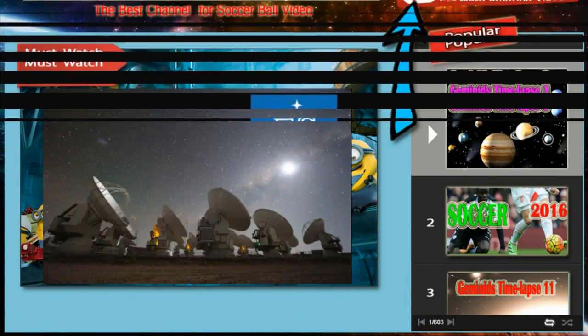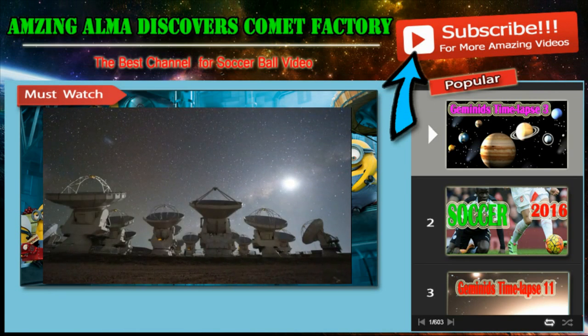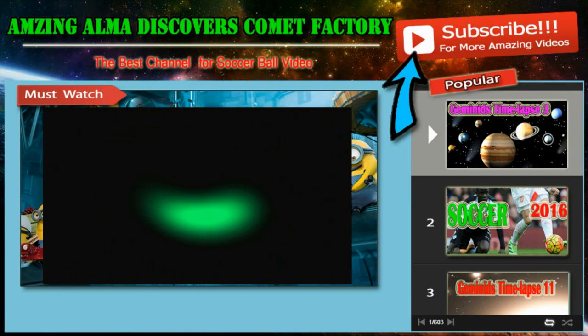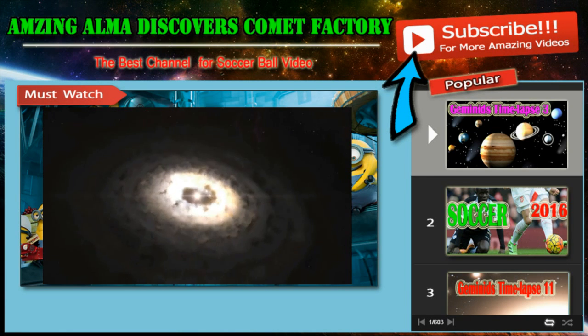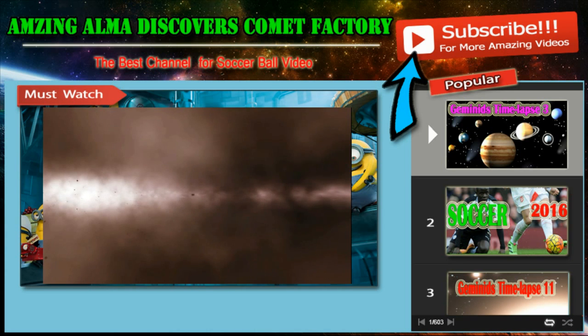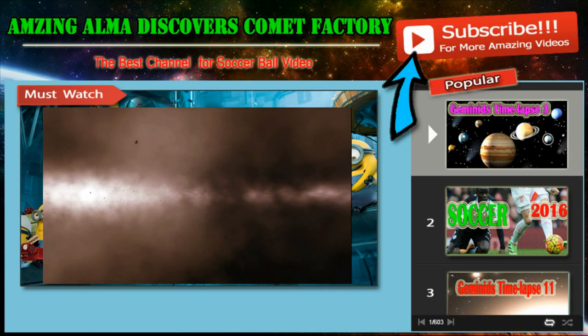Astronomers using the new Atacama Large Millimeter Submillimeter Array, ALMA, have imaged a region around a young star where dust particles can grow by clumping together. This is the first time that such a dust trap has been clearly observed. It solves a long-standing mystery about how dust particles in disks grow to larger sizes so that they can eventually form comets, planets, and other bodies.